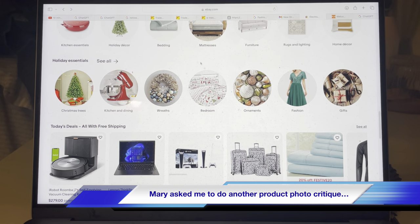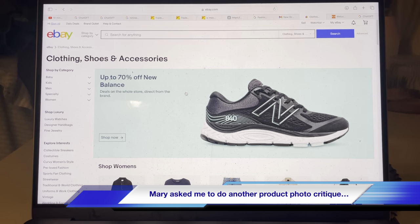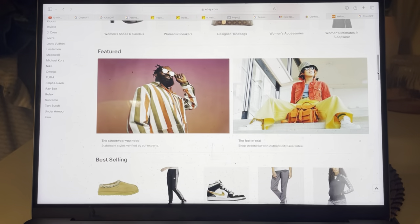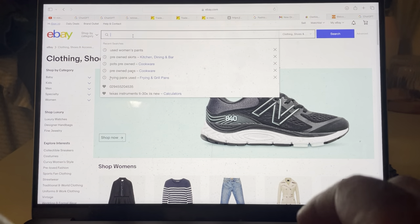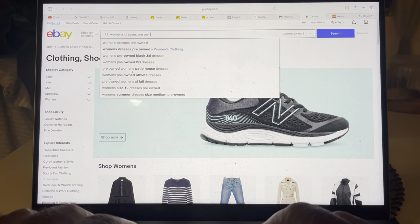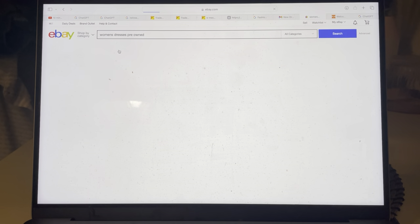So I go to ebay.com. I go to fashion of course — it's the fashion section — and then what I do, I kind of scroll first to see what I'm looking at. If I can't find what I want... Mary said dresses, so I go up here, type in 'women's dresses' and probably 'pre-owned' might be a good one too. Women's dresses pre-owned. And you go right into there.